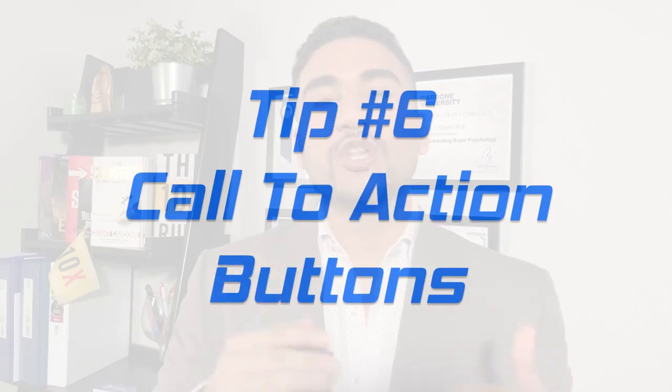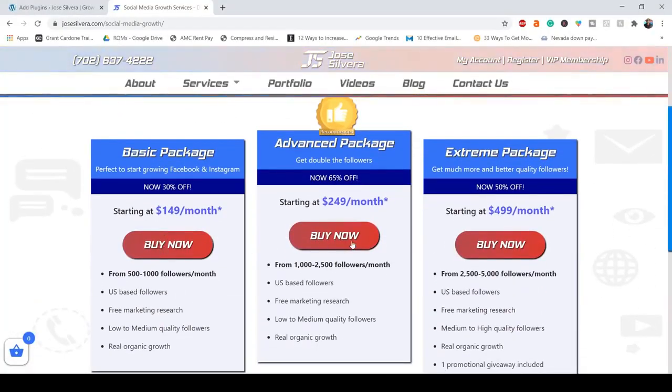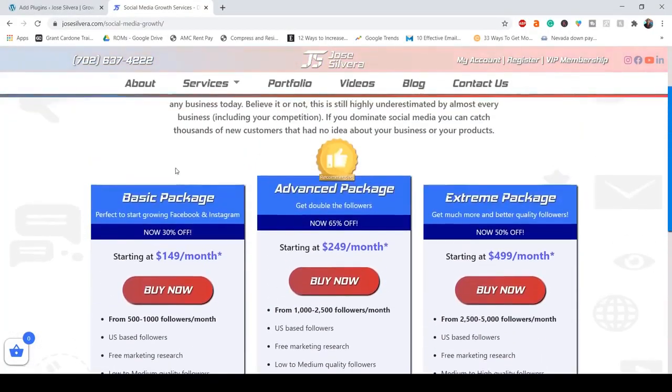Number six is call to action buttons. This is what will make your visitors do whatever you want. You can tell them to buy now, get a free quote, and so on. I suggest putting call to action buttons right after you've created value around the product or services — for example, after a section where you talk about the benefits of doing business with your company or the benefits of your products and services compared to the competition.